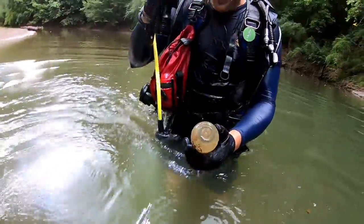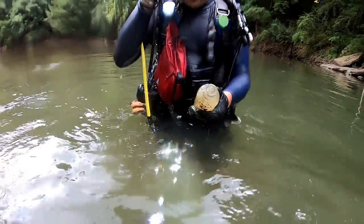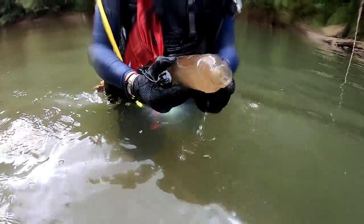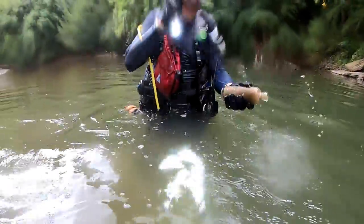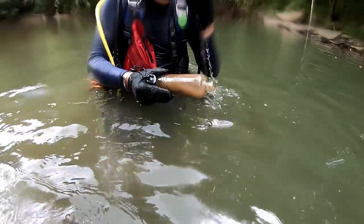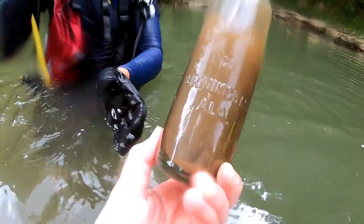I told you they were in there! That's pictorial — flip it around. Oh my god! Yeah, that's an Alabama Bottling Company — or Works? Is it Company or Works? Flip it around. That's the Company.